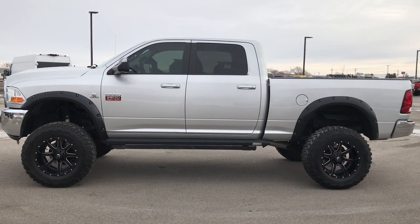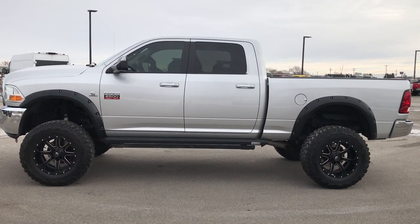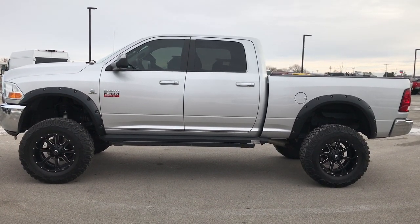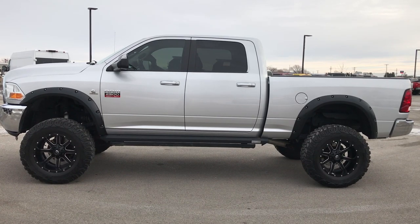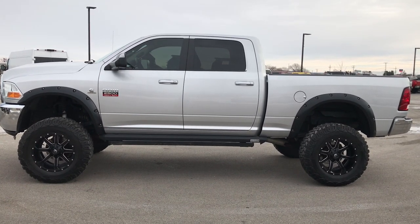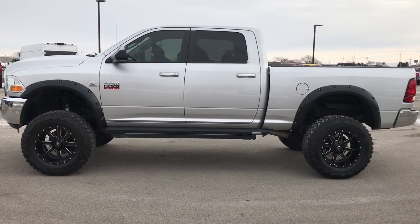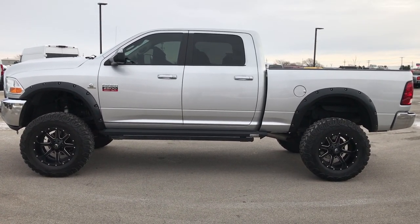We have videos of every single used vehicle that we have, all at summitauto.com. Thank you so much for checking out the video. If you like this truck and want to make it yours, give us a call right now at 920-921-0850. Ask for one of our sales associates to make this truck yours today. Once again that number is 920-921-0850. Thanks again for checking out the video.